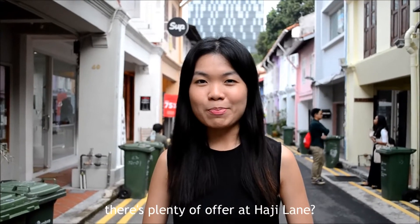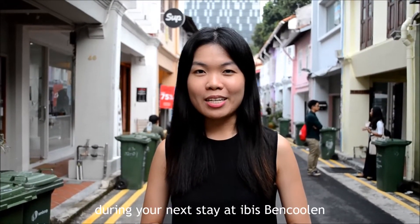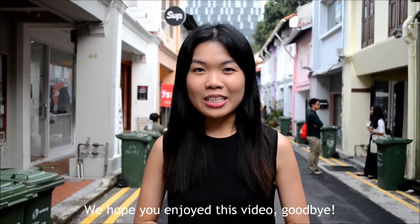Now, don't you agree that there's plenty to offer at Haji Lane? Don't forget to visit Haji Lane during your next trip. We hope you enjoy this video. Goodbye!